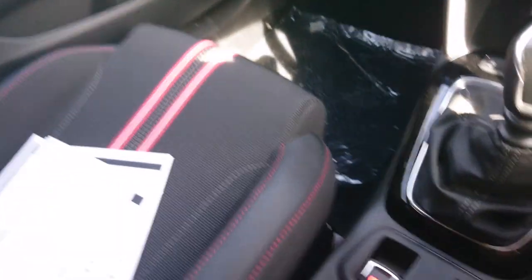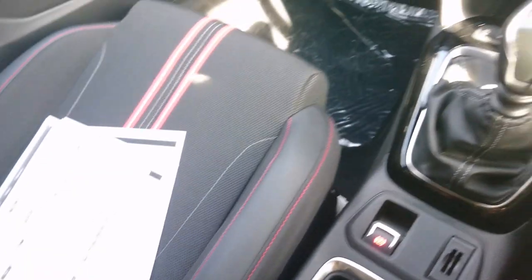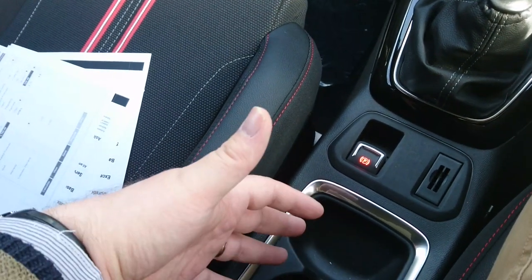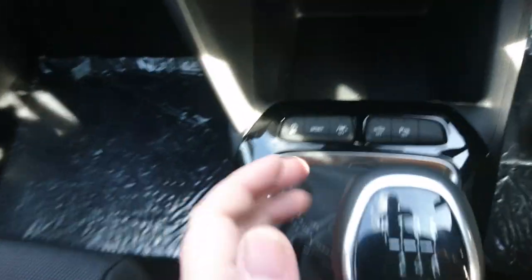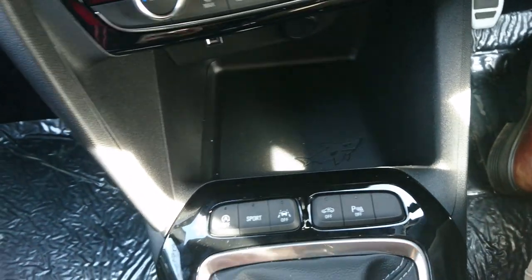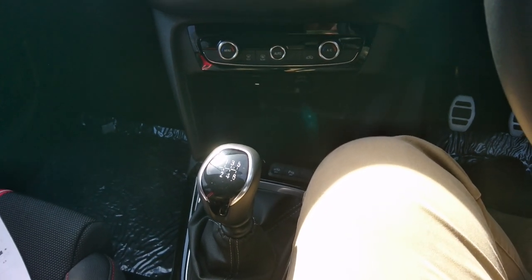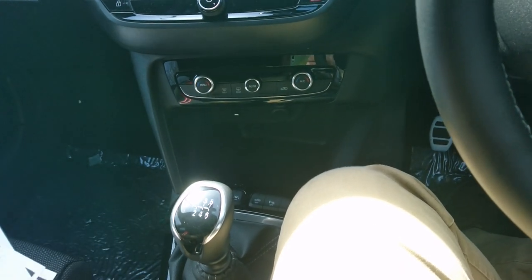We've got a centre console with the electronic handbrake, some cup holders, and a storage unit. On a conventional SRI this is an optioned-up car — you'd normally have a conventional handbrake here. There are various buttons including a sport mode button — I'm not sure what the sport mode actually does — something blanked out, and the lane-keeping assist which I've turned off, which I'd probably do most of the time. Now I can show you some figures on this car.